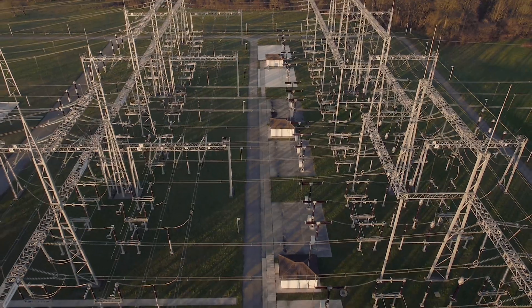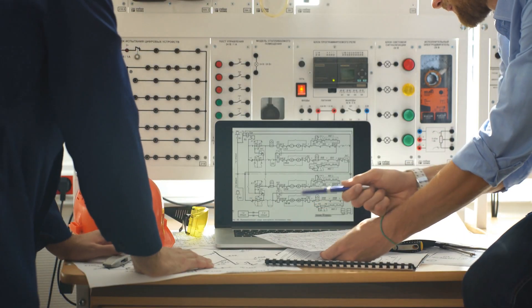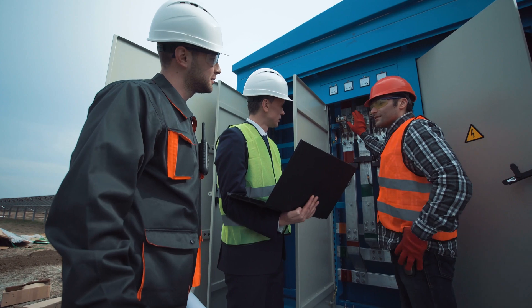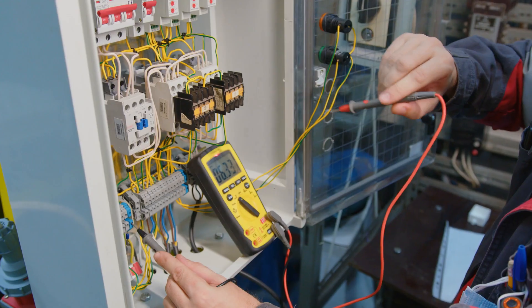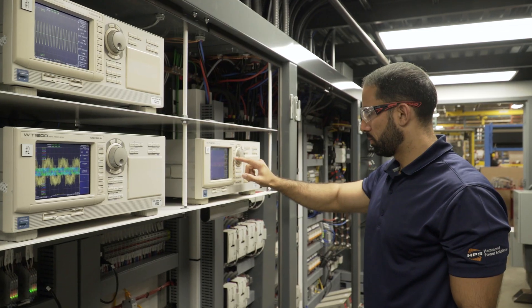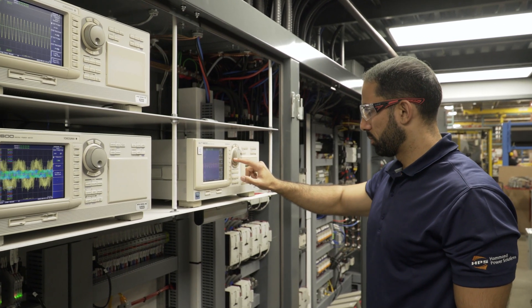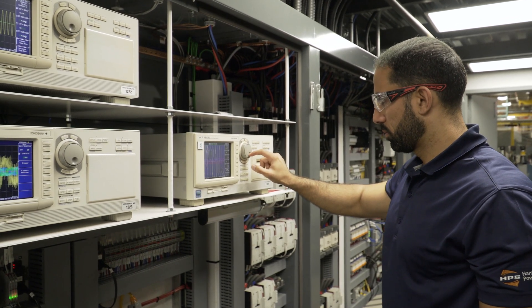As the demand on our electrical infrastructure increases, so does the need for consistent power quality. Good power quality is important to maintain critical operations, improve energy efficiency, and prevent premature equipment failure. Examples of poor power quality include harmonic distortion, reflected wave voltage, and low power factor.